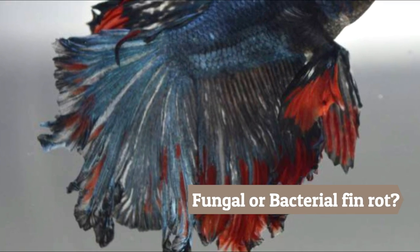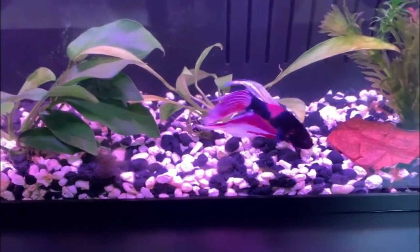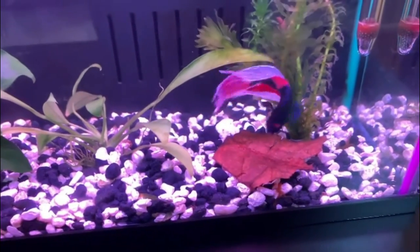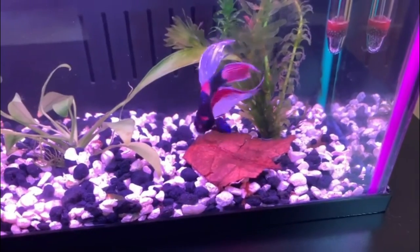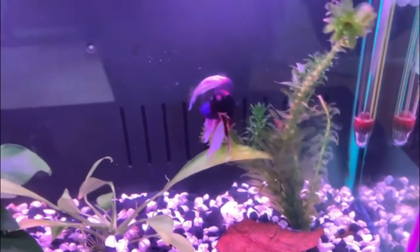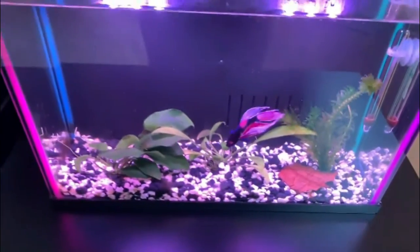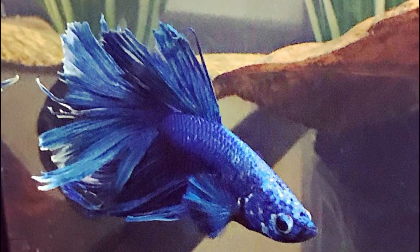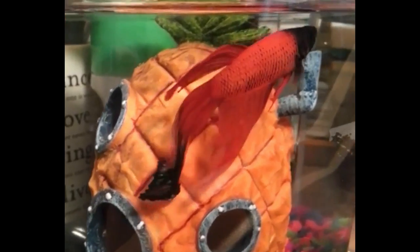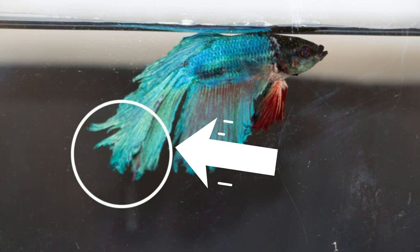Fungal or bacterial fin rot: fin rot can be caused by fungal or bacterial infections. When your betta is suffering from bacterial fin rot, it will appear uneven and cause the rotting to look more ragged. The bacteria that causes this type often causes damage when your betta's immune system is weakened. Fungal fin rot will appear more even across the fins, and you may notice a white edge on your betta's fins. Fin rot can also occur when high stress levels are combined with poor water quality, poor diet, or injury.